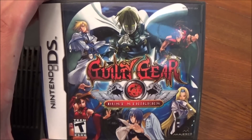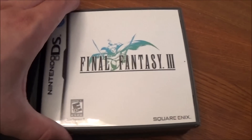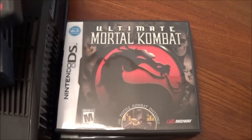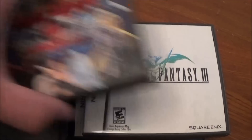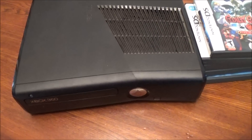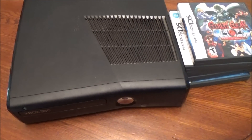There are a bunch of replacement cases too. This Guilty Gear case is nice because I have the loose cart, so it's great to have the case and manual. There are also replacement cases for Final Fantasy 3, Ninja Gaiden Dragon Sword, Ultimate Mortal Kombat, and Rayman Raving Rabbids. But as cool as that is, it can't beat yet another Xbox 360 console. I'm going to give this a good cleaning and then test it out to see if it works.